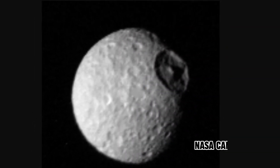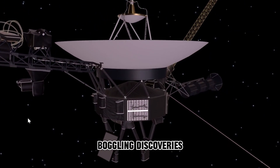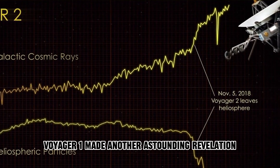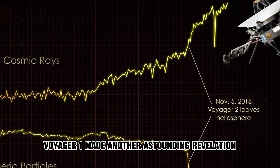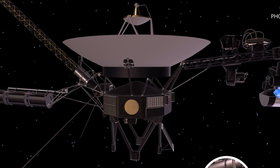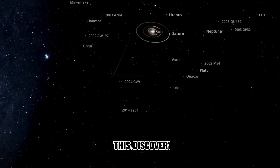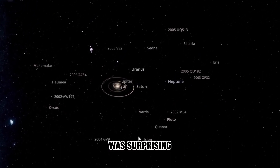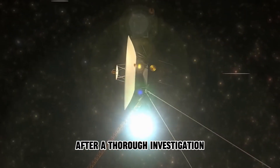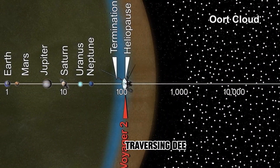At this juncture, NASA cannot afford to let go of Voyager 1, given its mind-boggling discoveries. Notably, in May 2021, Voyager 1 made another astounding revelation — it detected a continuous humming sound in interstellar space. As the sole spacecraft to venture into interstellar space, this discovery was surprising, as space is assumed to be devoid of sound. After a thorough investigation, scientists attributed the sound to plasma waves traversing deep space.